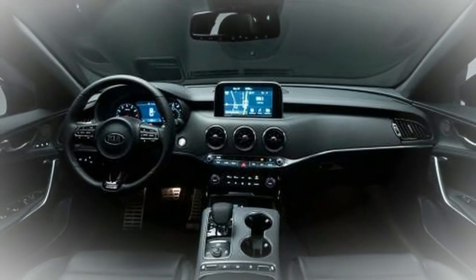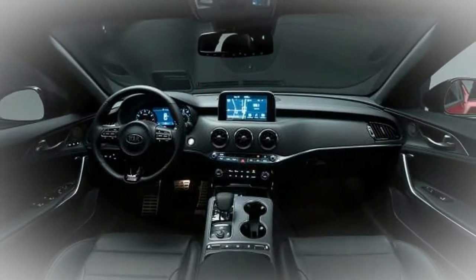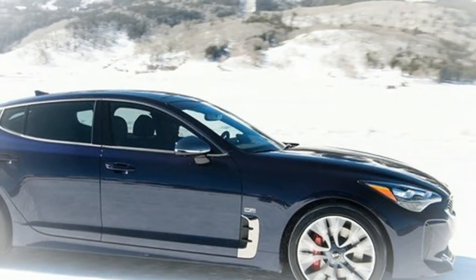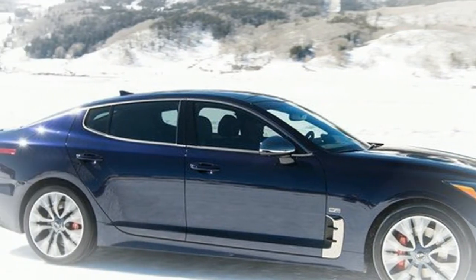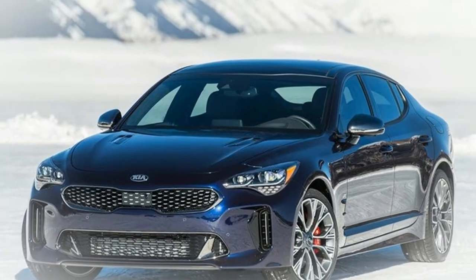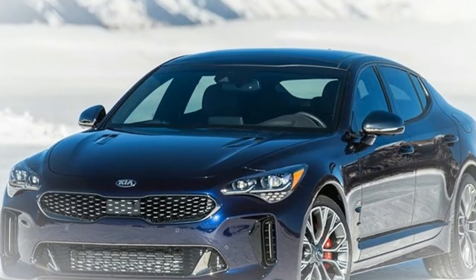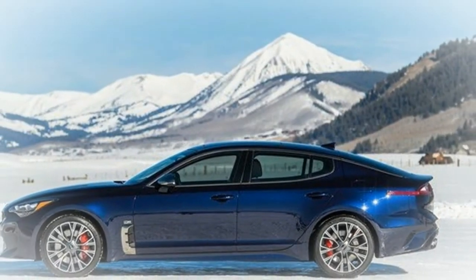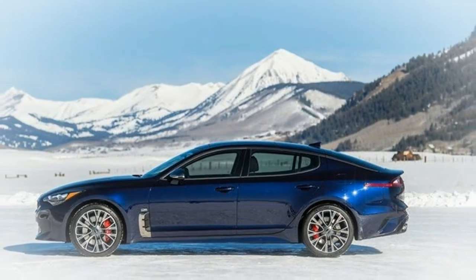The Stinger GT at $40,095 effectively returns to the base equipment level but adds the more powerful engine, 19-inch wheels, launch control, an electronic limited slip rear differential, variable ratio steering, a flat-bottomed sport steering wheel, distinctive exterior trim, and aluminum interior trim. Notable exceptions include standard LED headlights and a 9-speaker sound system.